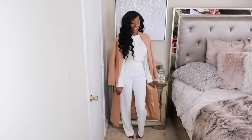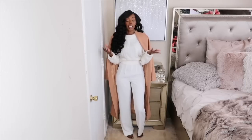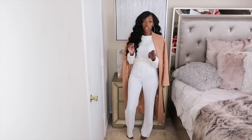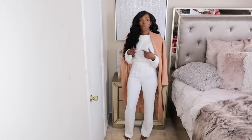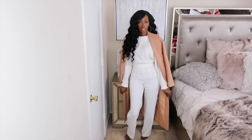I got this jacket from Oh Polly, probably a few years ago, but trench jackets are available in lots of places. Trench jackets are definitely a staple piece you will have for years. Usually when I'm shopping, I'm always thinking — will I have this for years to come? If not, I really don't want it in my closet, especially if it's on the pricier side. I think this look is really cute.